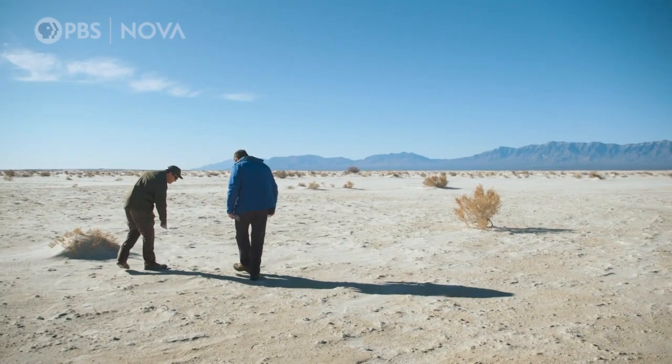That is a human footprint. Yep, so there's a human footprint right there. That is amazing.